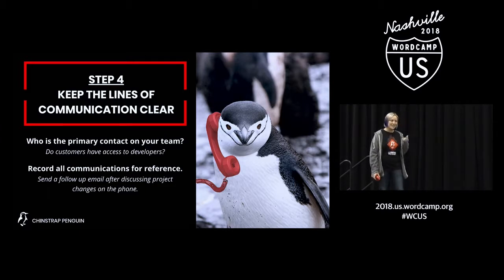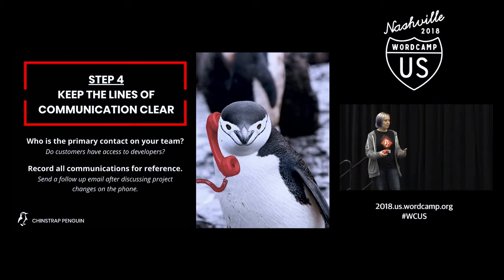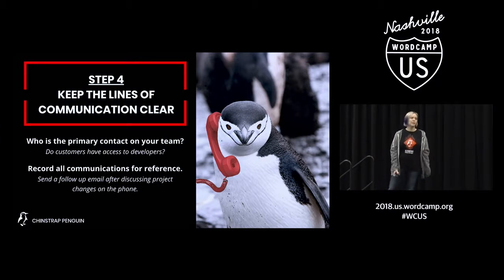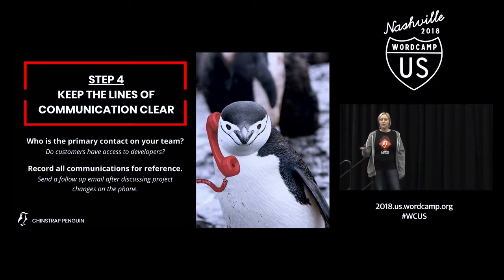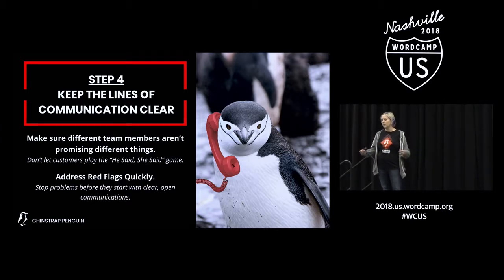If you get on the phone with a customer and they say, 'I would like you to add three more pages to the website,' and you say, 'That's going to cost X,' make sure you follow that up immediately with an email: 'Per our conversation, you've requested that we add these three pages to your website. As discussed on the phone, we're going to charge this for it. Let us know if you have questions. Thanks for your business.' That way, if they come back at the end of their project with questions about their final bill, you have documentation to reference. Also make sure you're communicating directly with the members of your team. If any team members have direct access to your customers, it's always a good idea to be part of that conversation.